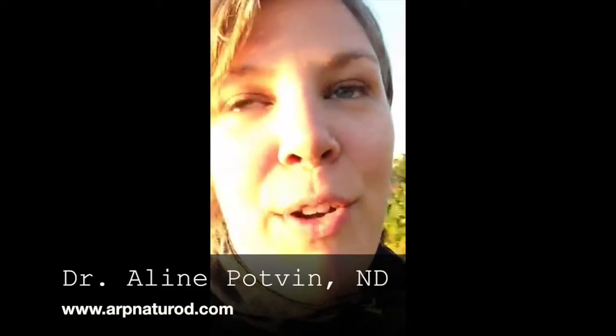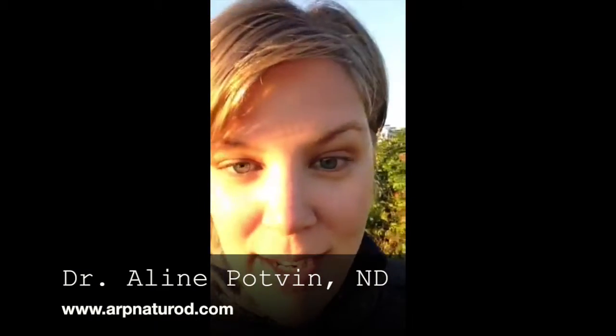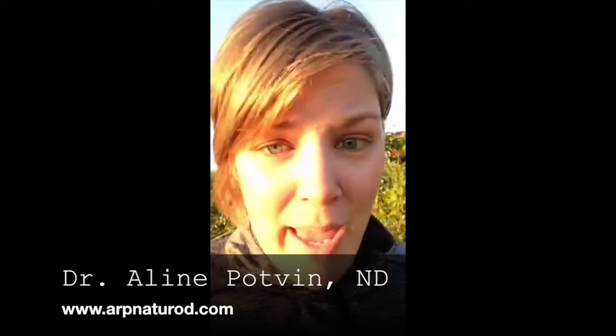I just wanted to share that with you guys. If you're out taking a walk and you see rose bushes, there's actually a lot of really wonderful medicine out there for you. I'm Dr. Lynn Potvin, a naturopathic doctor calling out to you from Kennebunk, Maine, down on the southern coast. I hope you all have a really great day. If you want to follow me, I tune in fairly regularly and give tips on holistic health and wellness. You can also find me on Twitter and other forms of social media. Have a good night!